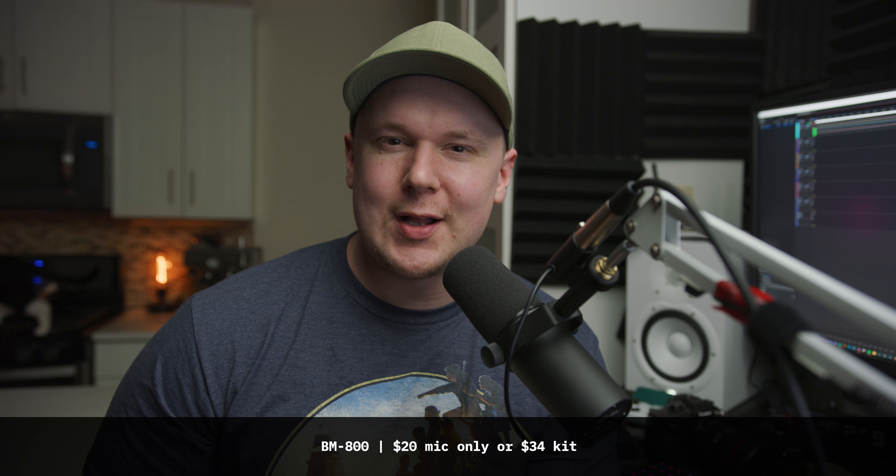A $400 voiceover microphone you see in a lot of different videos. A $100 to $150 microphone, depending on which version you buy — there are two different versions of the same mic, one's $50 more for some reason. And as a baseline, we have a $34 microphone.